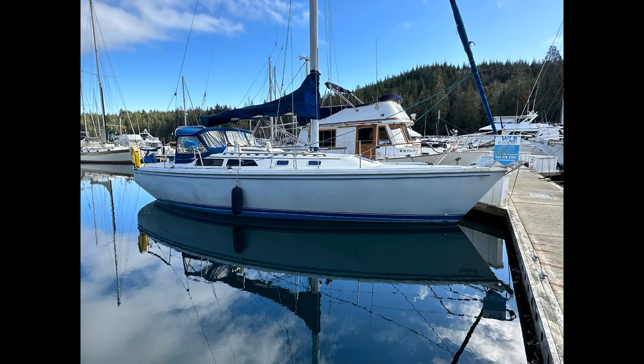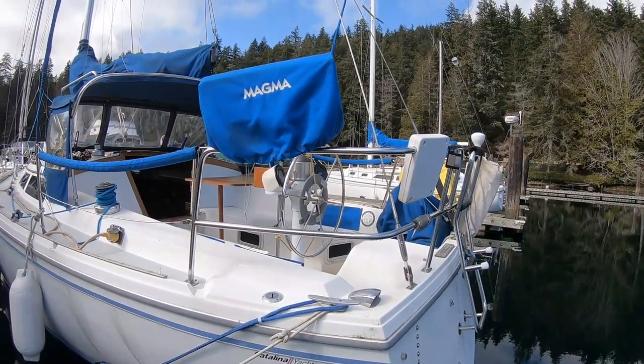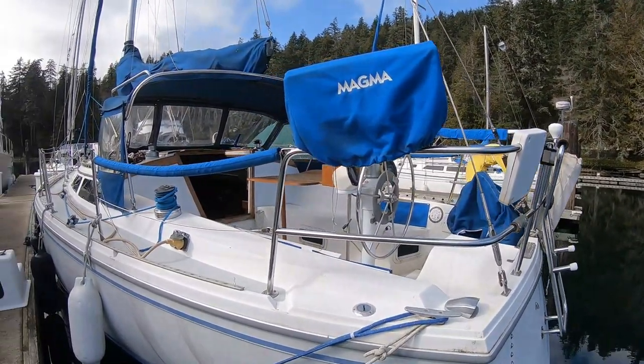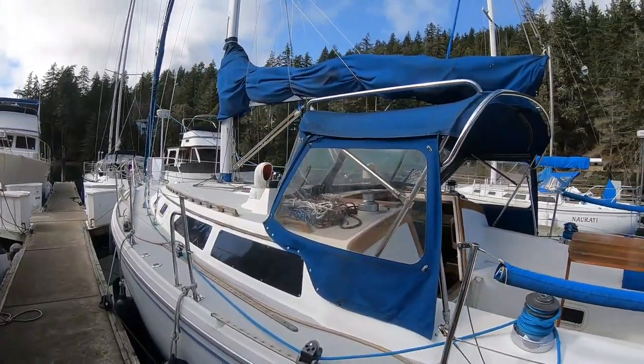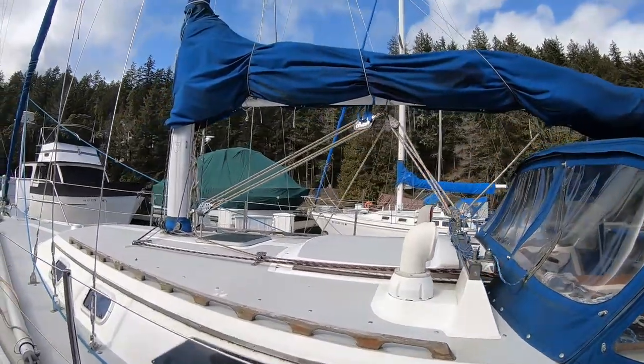Ahoy there, and welcome aboard this classic sailing vessel, the Catalina 36 MK2. She is ready for you to cast off the lines, let the wind fill the sails, and head out to explore some of the secluded coves and bays of the Puget Sound, or join in some exciting regattas on the coastal waters of the Salish Sea.